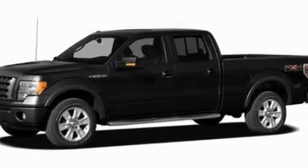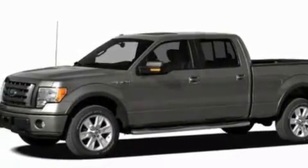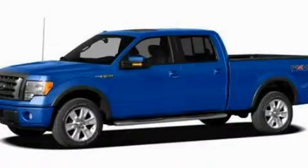Additional features include an anti-lock braking system, side curtain airbags, and power windows. This automobile won't last long at this price. Call and arrange a test drive now.